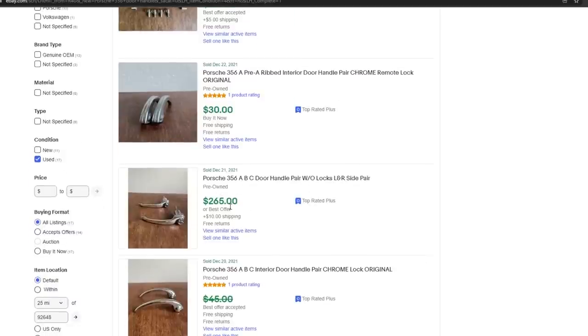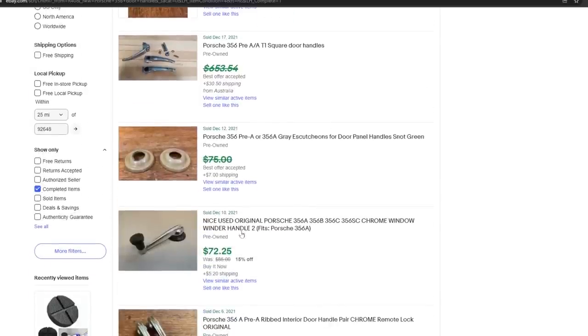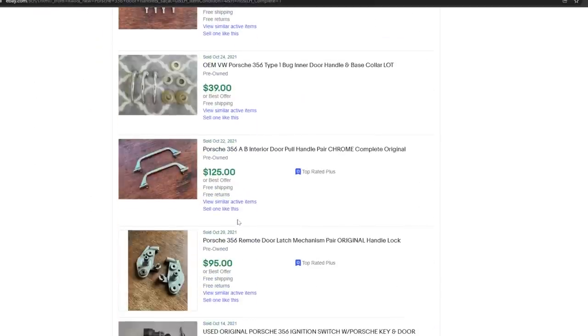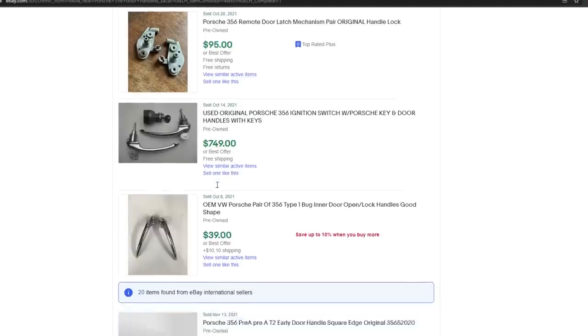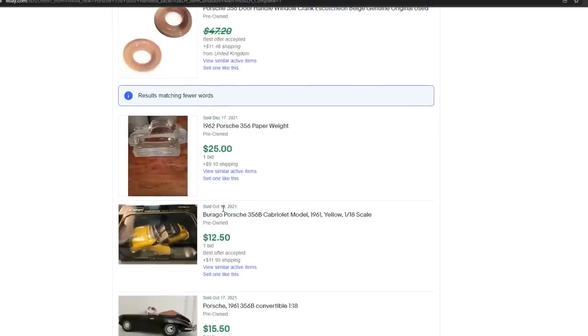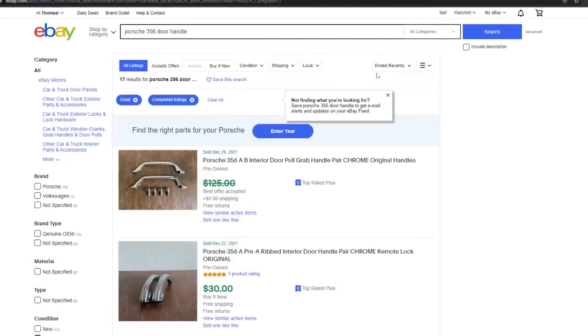The first one here is a pair that would work for my car — $265 or best offer. I really only need one side in this case, but that's a good market value, call it about $130 each. But here's another one for $749 for a pair — that includes the ignition switch, which is pretty expensive. So there's really only two that are complete. Some of them include just the handle but no tumbler, no lock cylinder — that's kind of important.